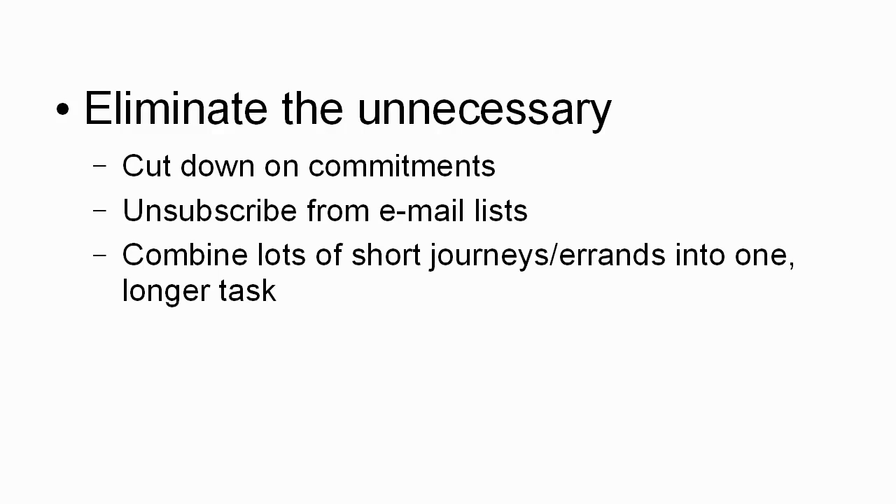You can also combine lots of short journeys or errands into one longer task. So if you need to go to the bank, the supermarket, and the post office, instead of doing three separate journeys, do it all in one go. This reduces stress because one larger block of stress is actually sometimes better for you than lots of little amounts of stress on an ongoing basis. Getting it all over and done with in one go can help to eliminate a lot of stress.